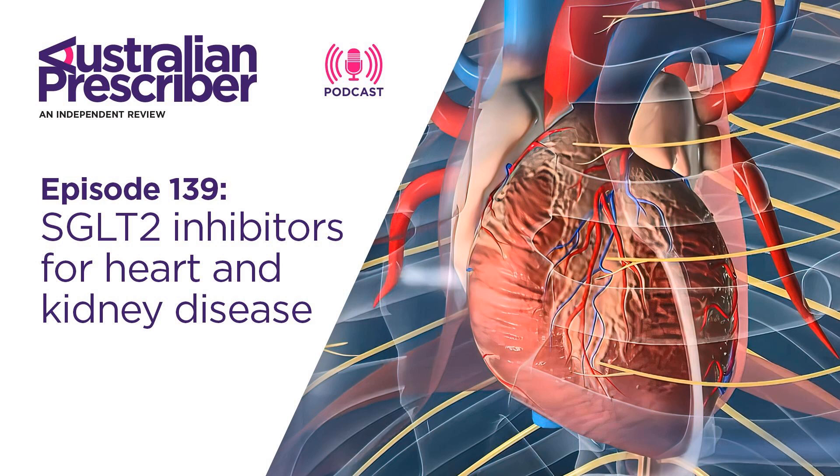There are other drugs with clear benefits in heart failure with reduced ejection fraction — ACE inhibitors or angiotensin receptor-neprilysin inhibitors, beta blockers (particularly heart failure beta blockers), and mineralocorticoid receptor antagonists such as spironolactone or eplerenone. Current thinking is that we should use a combination of all of these, including SGLT2 inhibitors. If a patient is already on those treatments, adding an SGLT2 inhibitor is straightforward. The question arises more for newly diagnosed patients in terms of how to initiate all these agents.